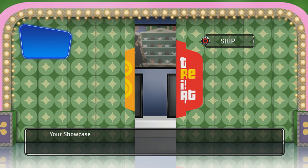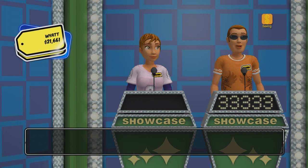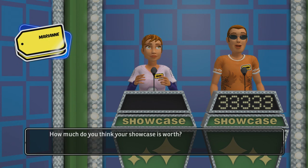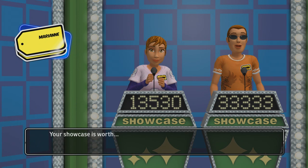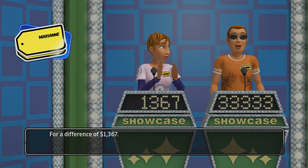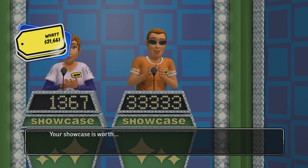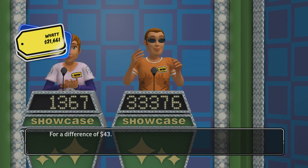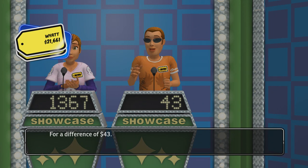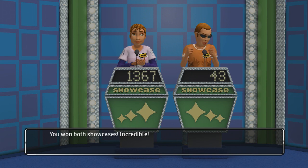Your showcase begins with these delicious ice cream. How much is your showcase worth? For a difference of... you won both showcases — incredible!